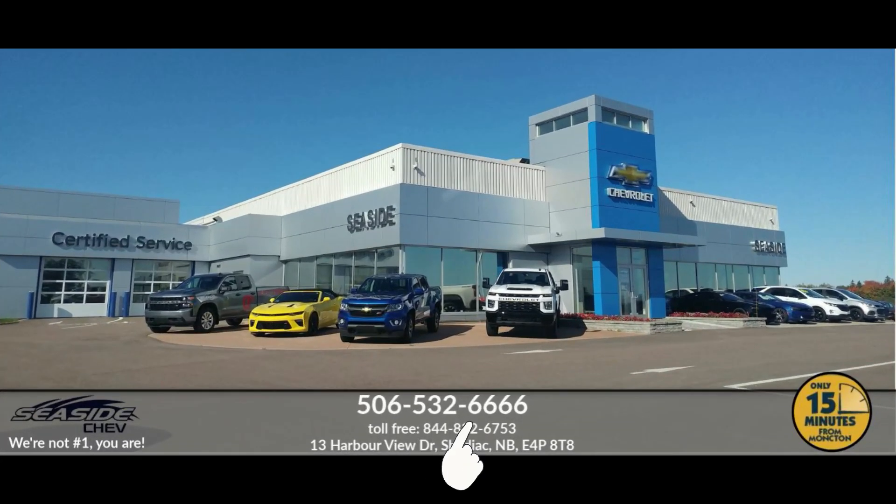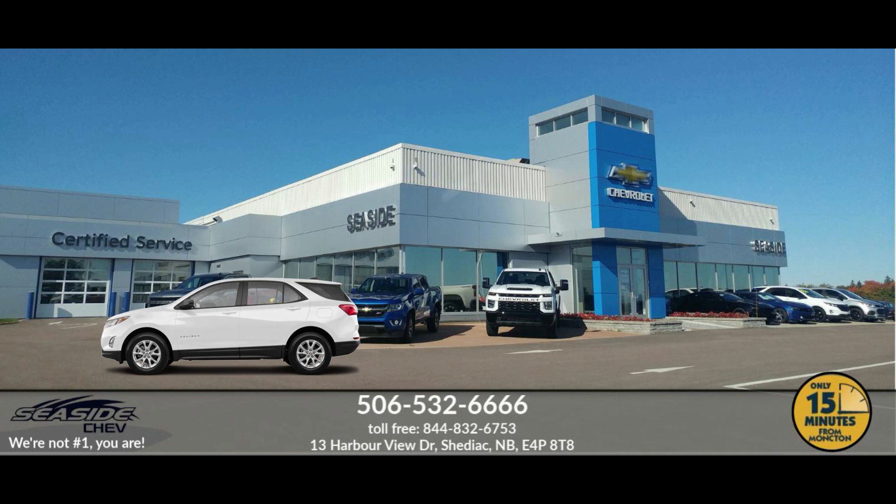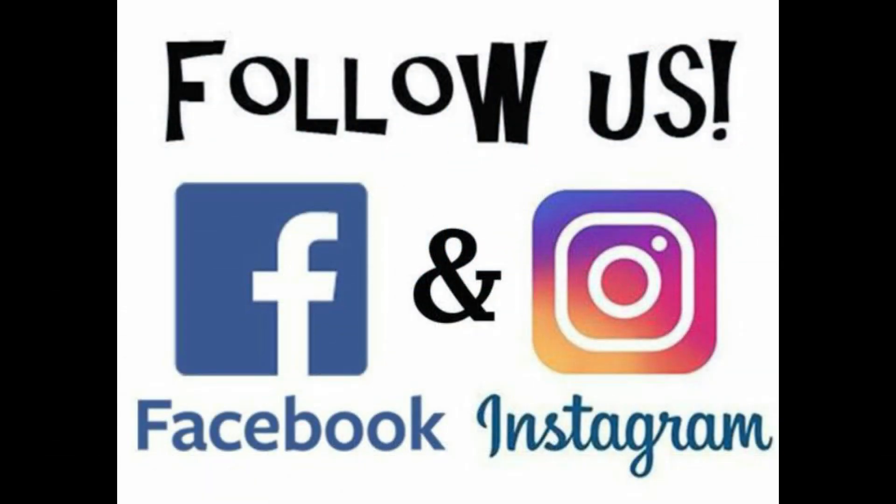You can reach us at 506-532-6666 to confirm availability, schedule a test drive, or to speak to one of our qualified experts to answer any questions you may have. Because at Seaside Chevrolet, we're not number one — you are.